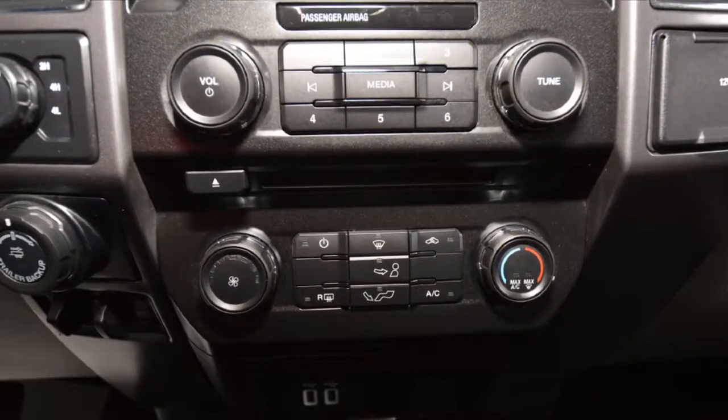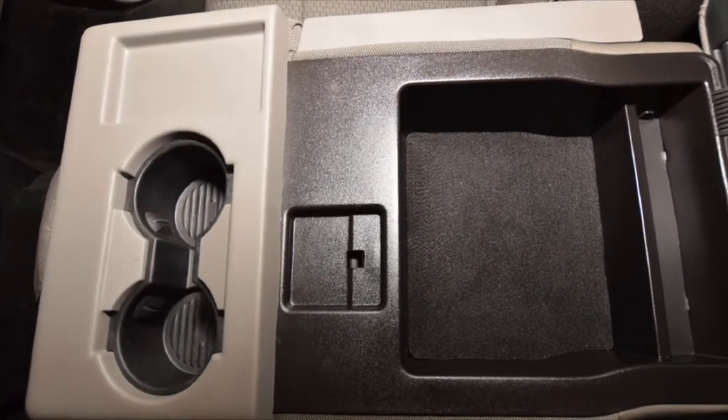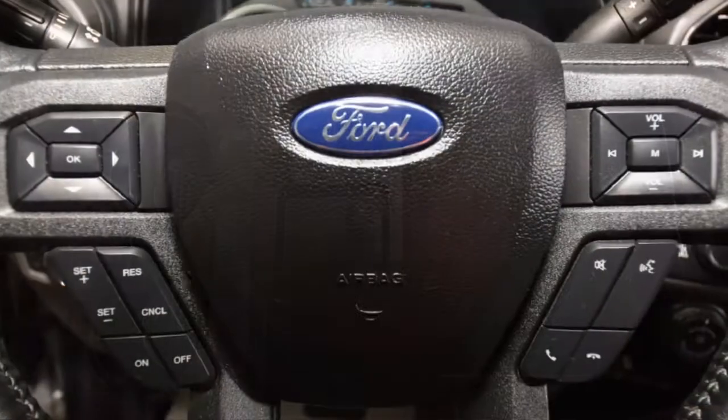This F-150 has the remainder of Ford's factory warranty. Additionally, Jubilee Ford has professionally inspected this truck and will back it with our exclusive lifetime powertrain warranty.